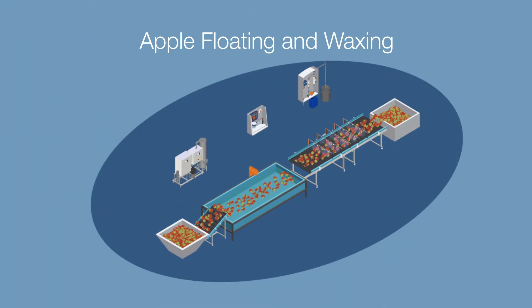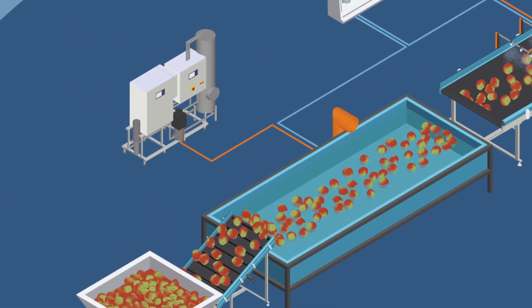Apples are also cleaned in special floating basin and spray systems to ensure they are fresh and surface finished.